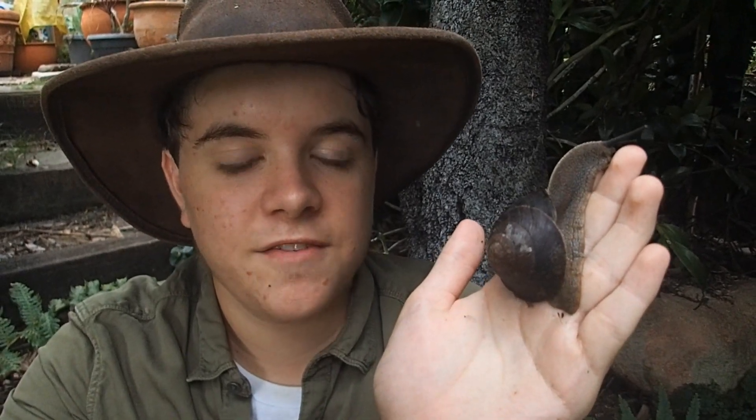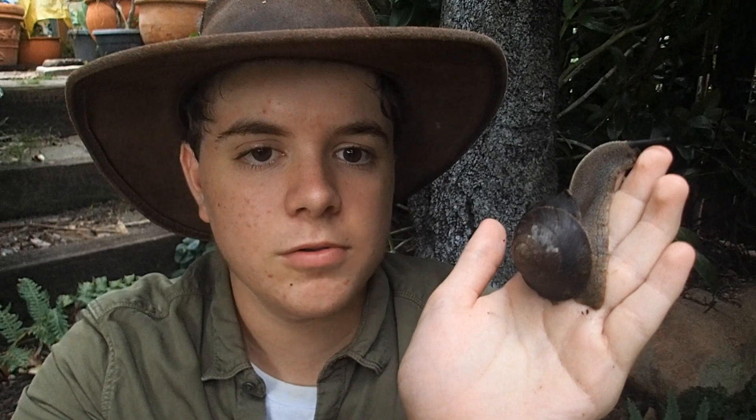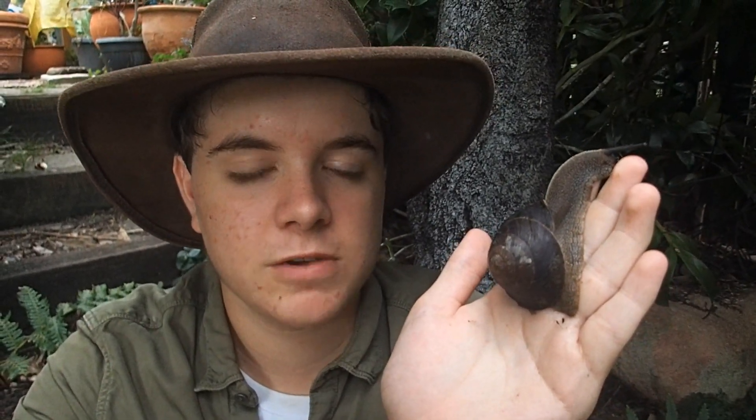They eat the fungal fruiting bodies of all sorts of different fungi that are native to this region.